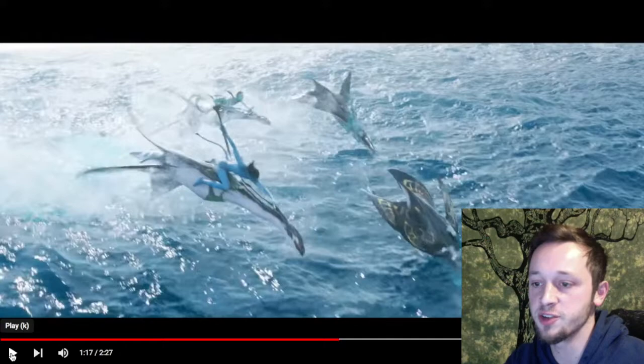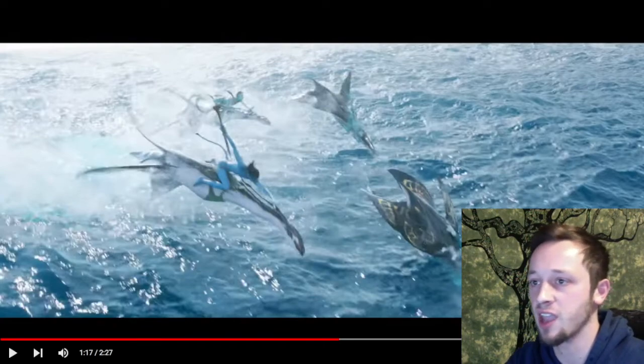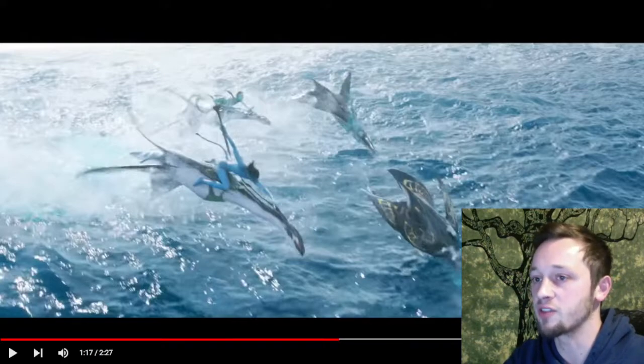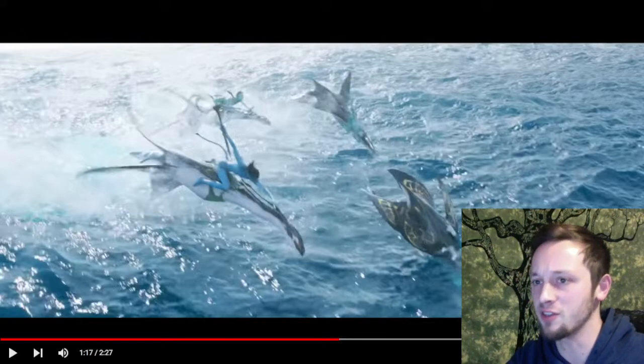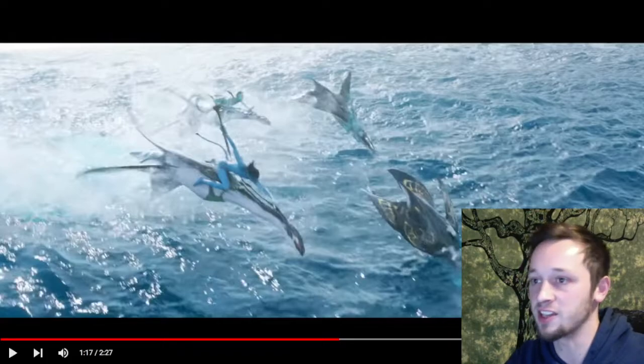Okay, these guys are new — they're much sleeker and they remind me of dolphins almost. And it's pretty wild how the evolutionary ubiquity of that neural link on virtually every animal lets the Navi communicate and ride them. I mean, we have the Ikran, the Banshees, we have the dire horses, the Leonopteryx, and now we have the flying fish things, the giant whale, even the undersea tree of souls, and now of course these alien dolphins.